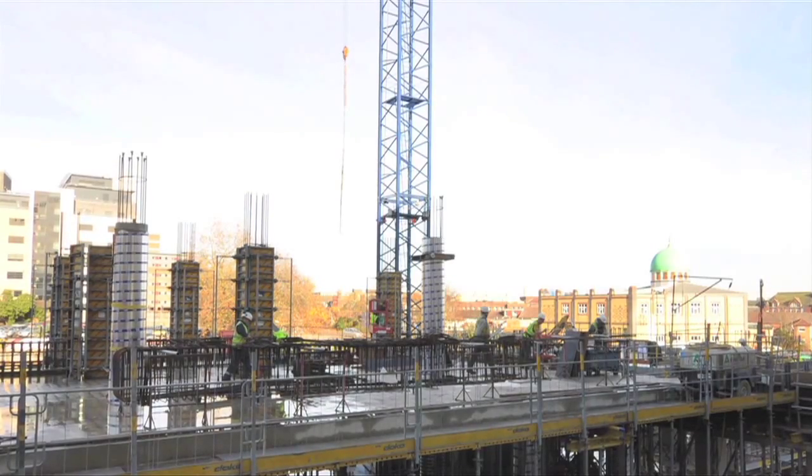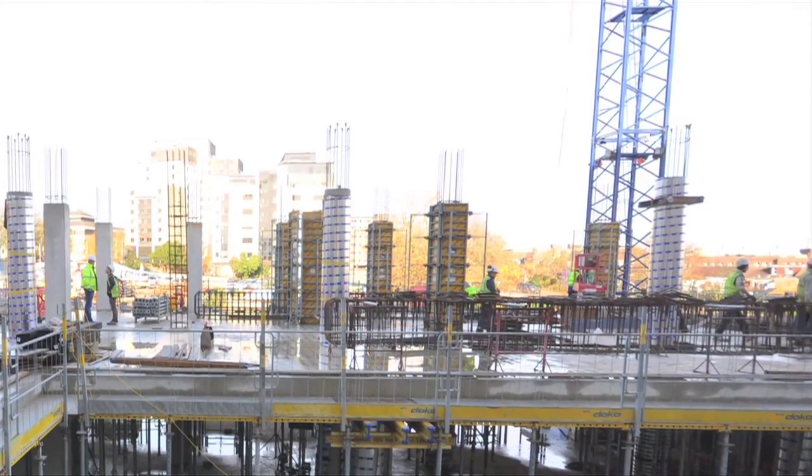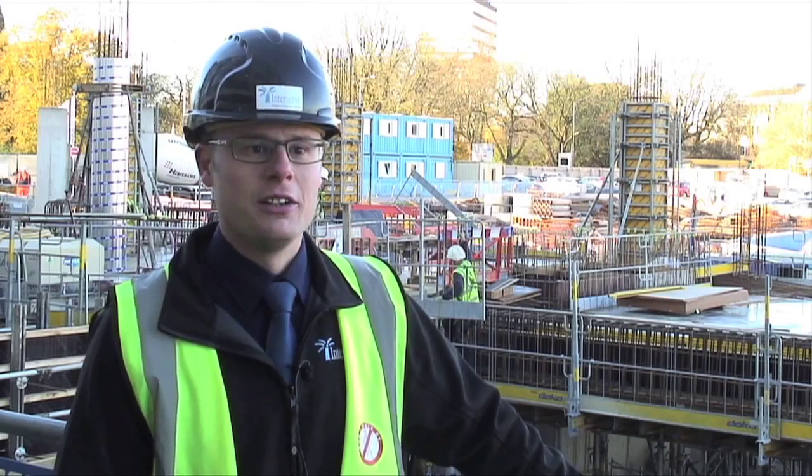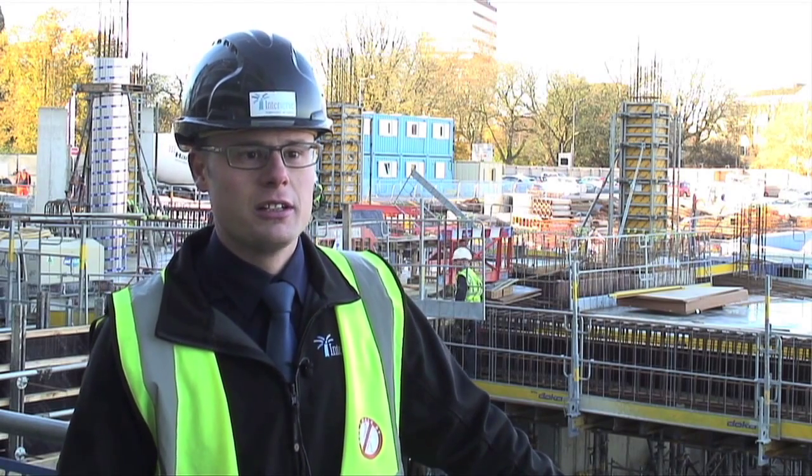I myself went to Solent University as a construction student back in the day, so I'm very pleased to be back here at Solent University to not only be part of constructing this facility, but also to be able to put something back in to the construction faculty.